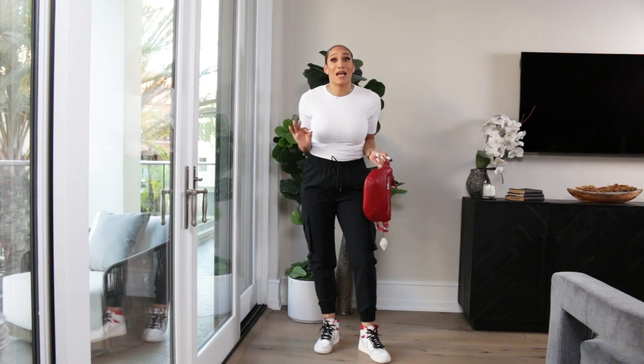Let me know what you guys think down in the comments below. My camera is about to die — okay guys, this is my last take. All right, thank you so much for watching this video. Please like, comment, subscribe. Let me know what outfit was your favorite down in the comments below and what you want to see next. Until next time, bye!